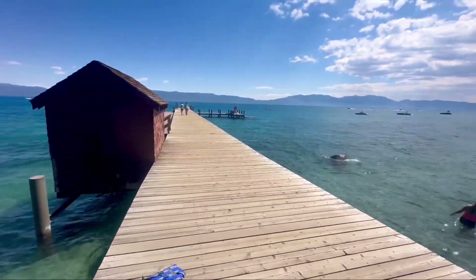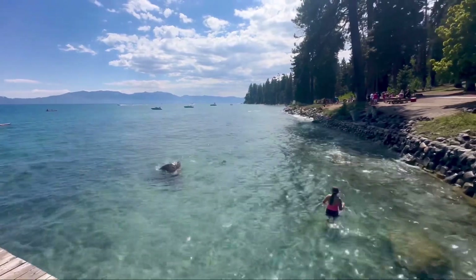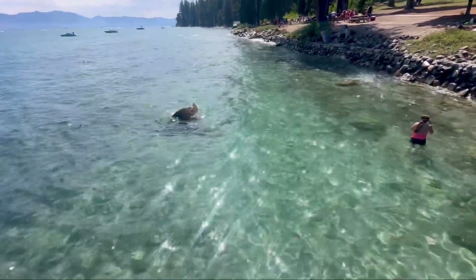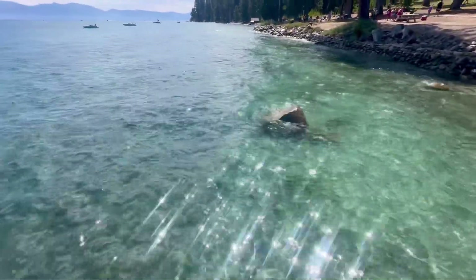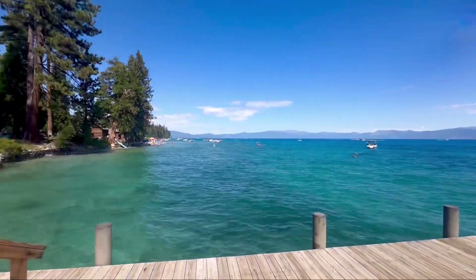Let's continue our walk. Look at how the light shimmers on the water. It looks so nice, so beautiful. See how blue everything is.